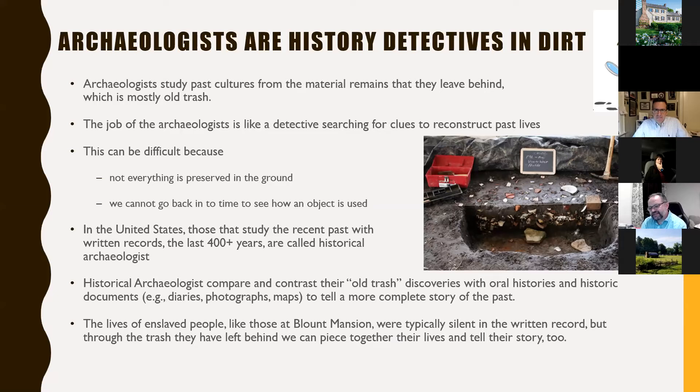A broken spoon in the ground was used to eat with — but if you put two spoons back to back and bang them on your knee, that's a musical instrument. You have to think outside the box, especially when talking about enslaved African-Americans' resourcefulness under the oppression of slavery. A spoon isn't always just a spoon. Historical archaeologists study the past where written records exist; prehistoric archaeologists study prior to written records. We try to look at the trash and compare and contrast it with oral histories and other historic documents — diaries, photographs, maps, census records, deed records — to combine those and tell a more complete story.